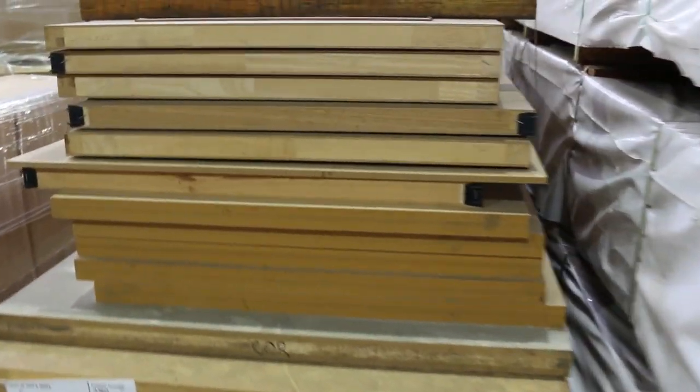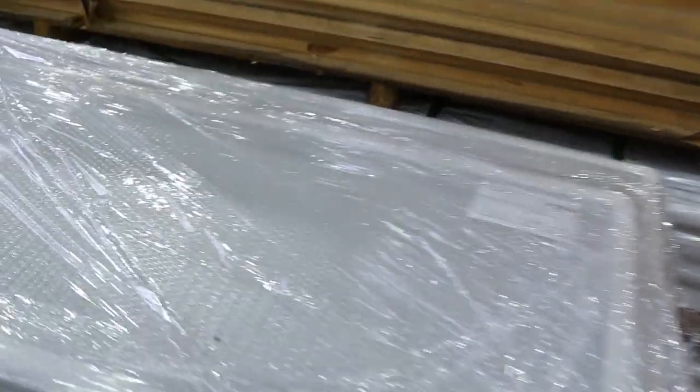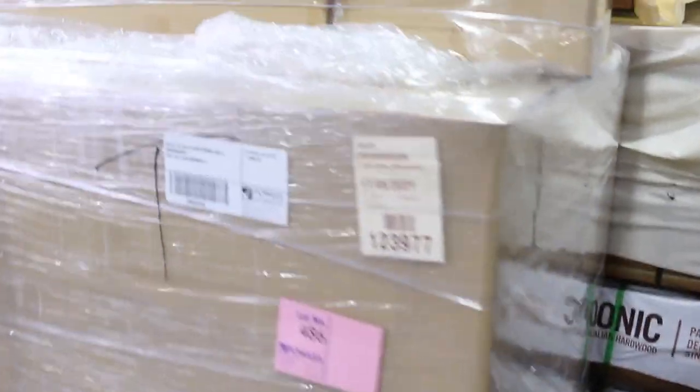Three pallets of doors to clear tomorrow — that's lot 482. A bit more clearance stock here as well. A pallet of louvered return air grills. Another pallet of doors over there. Another clearance pallet here. Another pallet of doors. And we've got a pallet of honeycomb grills — probably don't taste as good as they sound.